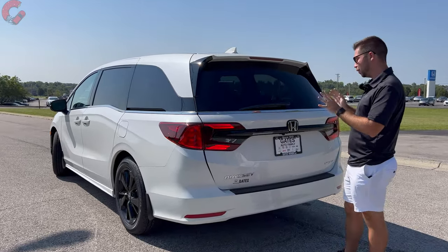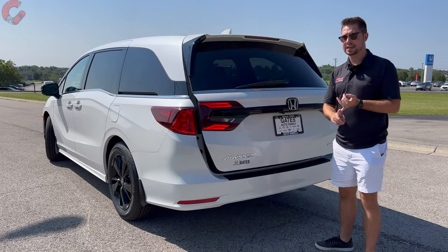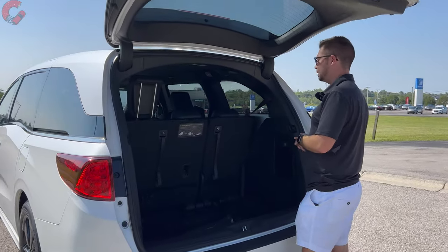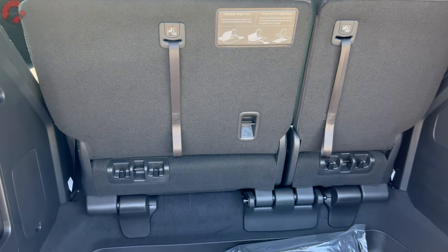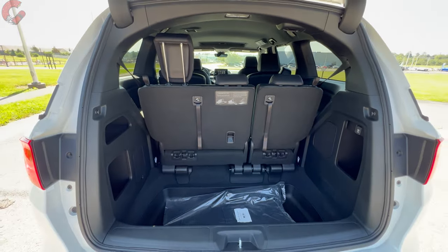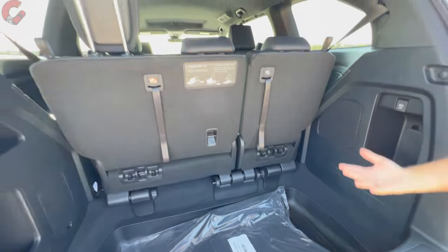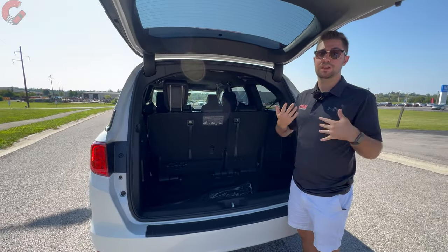The power tailgate is standard on EXL trim levels and above; Elite adds hands-free capability. Cargo capacity is impressive: 33 cubic feet behind the third row, 89 cubic feet behind the second row, and a maximum of about 145 cubic feet. That's vastly more than the Honda Pilot and also more than rivals like the Toyota Sienna.